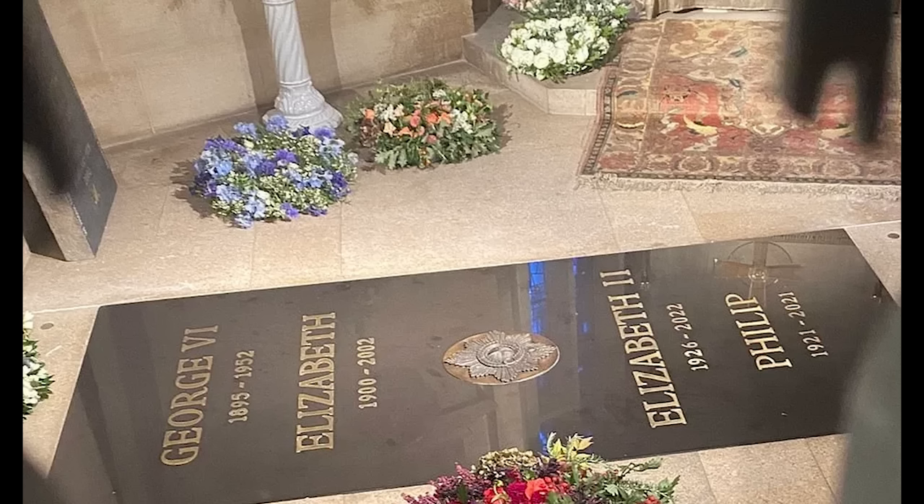A lot of people have been asking me questions about the final burial place of Her Late Majesty Queen Elizabeth II and Prince Philip. It is in a space called the George VI Memorial Chapel, so I thought I'd do a video on this interesting architectural space — where it is within St George's Chapel Windsor and its innovative design.